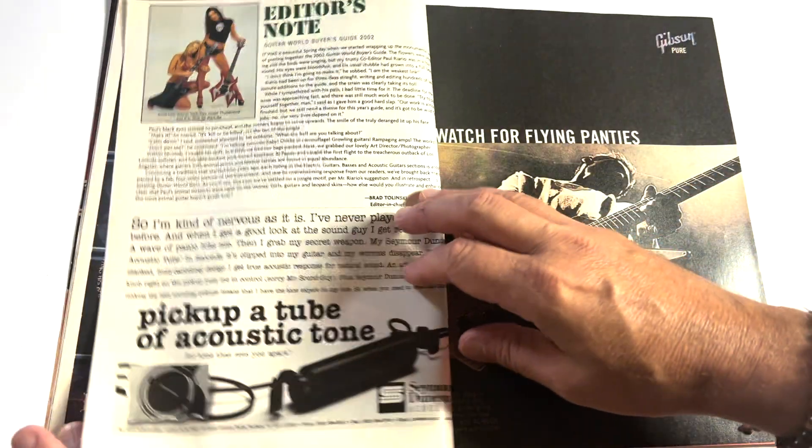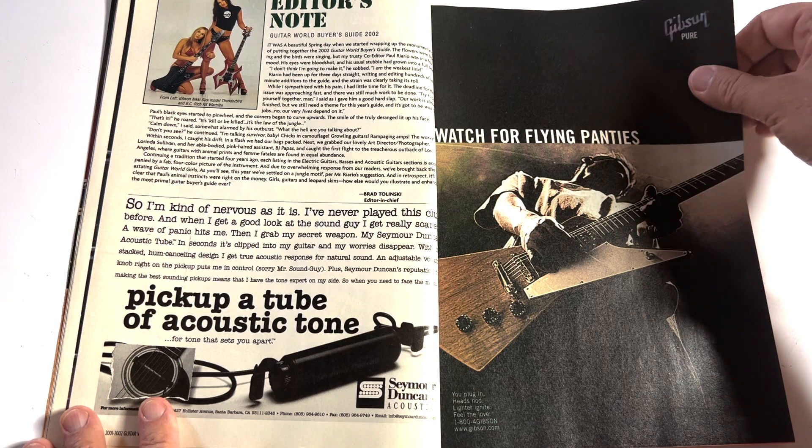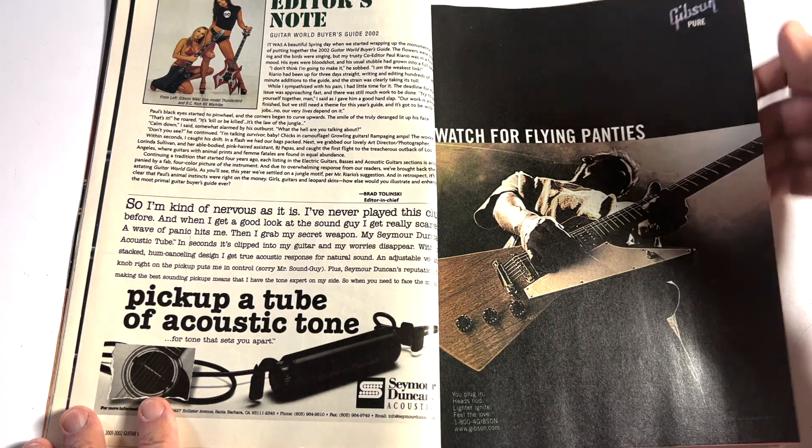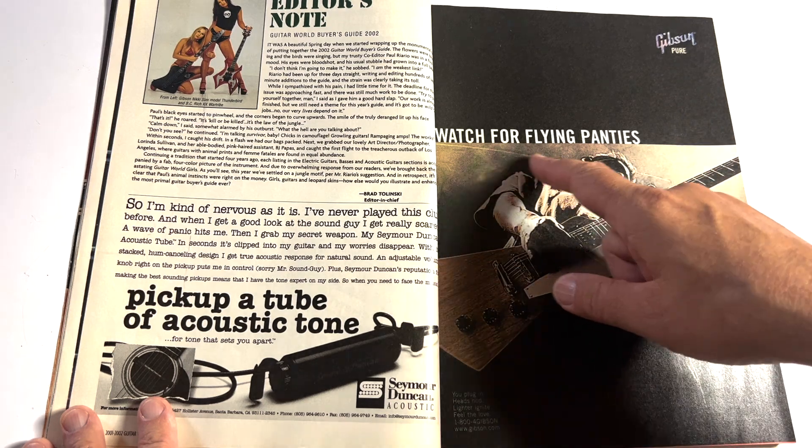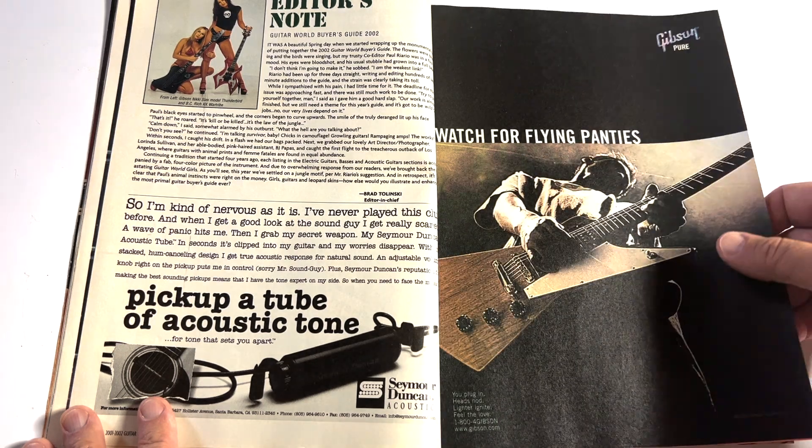Tony Iommi. Gibson Pure ad — 'Watch for flying panties.' Different times.